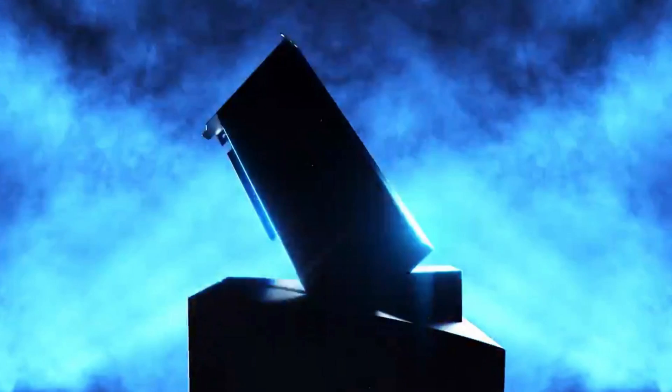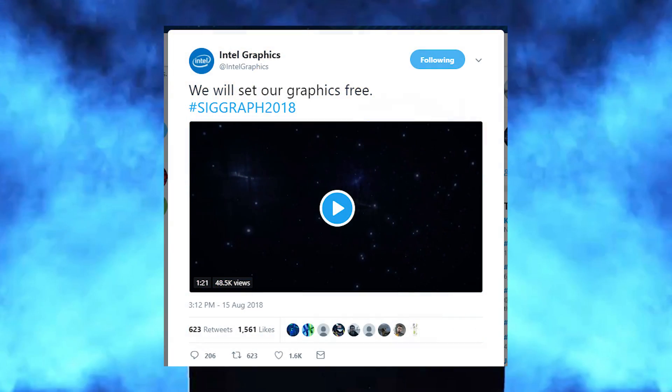Another cool announcement from Intel can be seen with this simple tweet. During the show, Intel decided to drop a hint about its upcoming discrete graphics card, set for release in 2020. The announcement debuted at 11:12 in the morning Pacific time, and further hints have suggested that's not an accident. So let the speculation begin.